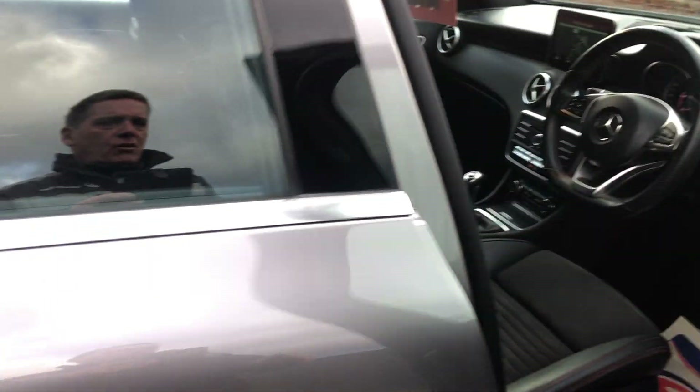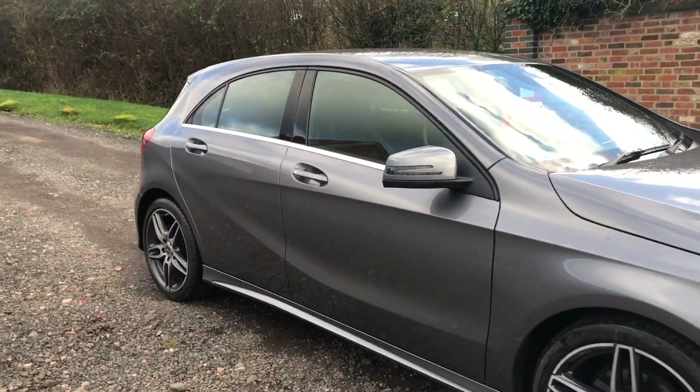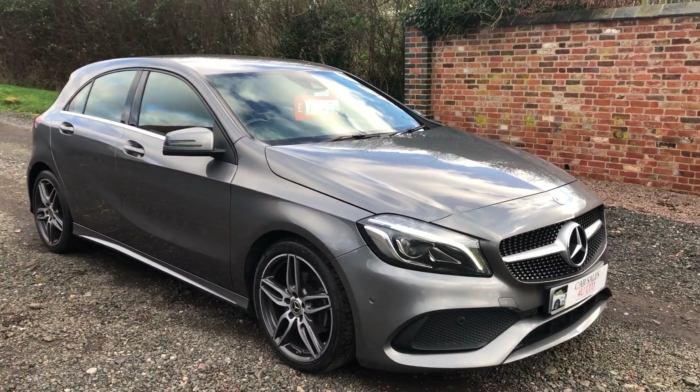We've just done the MOT — brand new MOT — and we just need to service it. It's got a full Mercedes history. It's £11,450. Give us a ring and we can take the deposit over the phone.